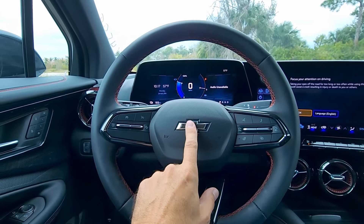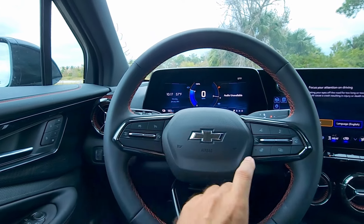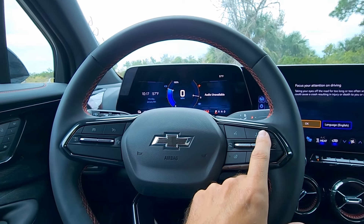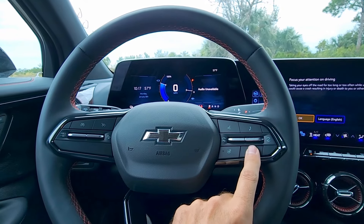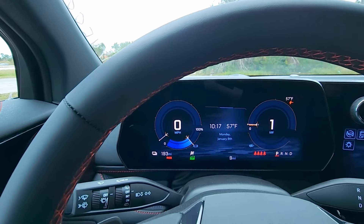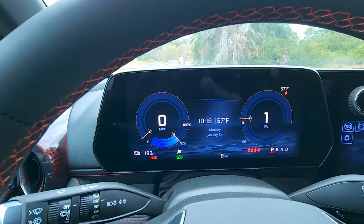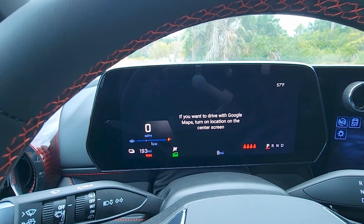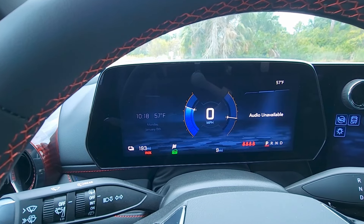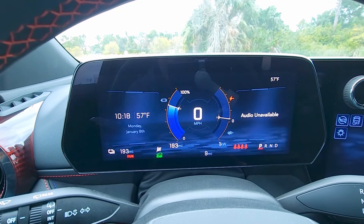The steering wheel features the RS badge at the bottom, a black Chevy bowtie, and buttons for cruise control, voice control, volume and media, and a heated steering wheel toggle. The instrument cluster is an 11-inch screen — you can change its layout through the steering wheel controls. Display options include Google Maps on the center screen, audio info, and several design settings that differ from regular GM models.